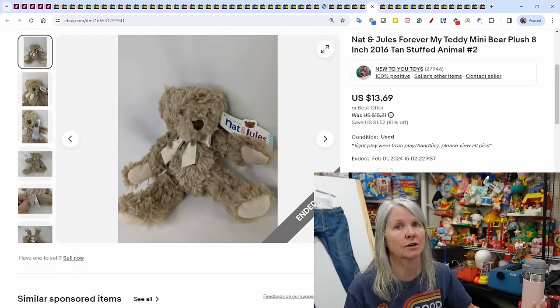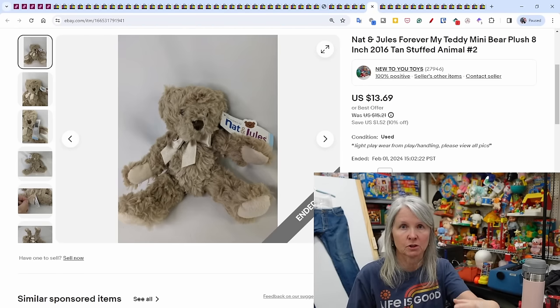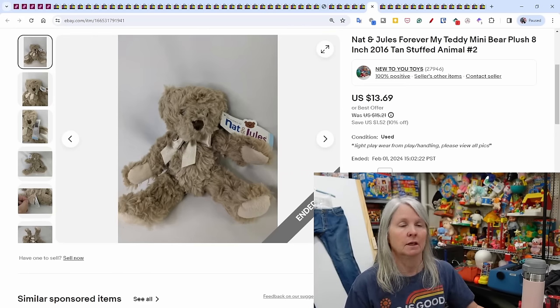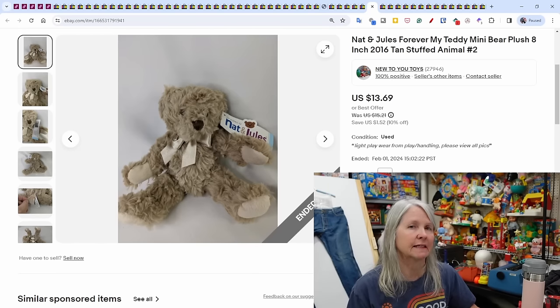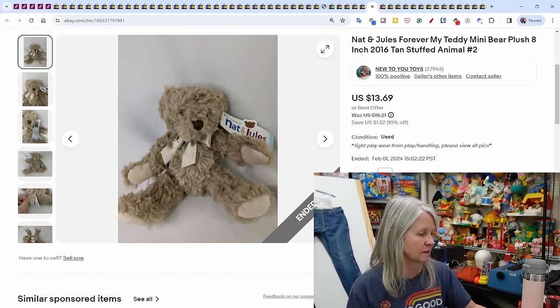Usually I pay $5–$10 for silverware sets at estates. Today's estate sale had not-even-great-quality silverware and they wanted $45 for a small shoebox tote of incomplete sets — so no, I didn't buy any. This Nat & Jules plush — nice quality brand, also seen as Dim Doco — I picked it up at the 100-Mile Yard Sale two years ago. It sold for $13.69.